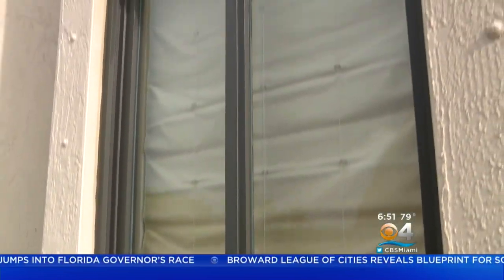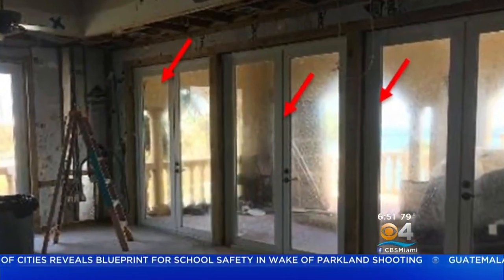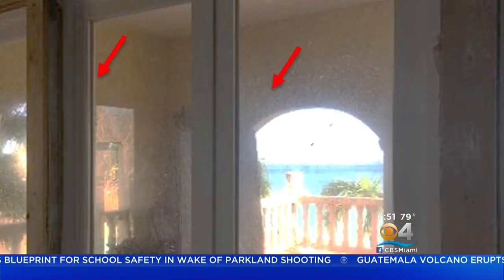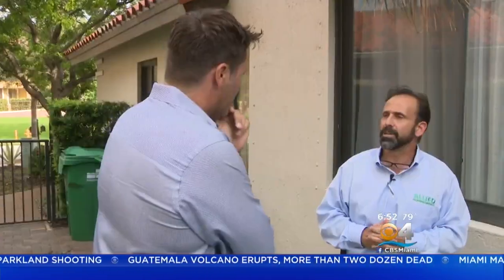And about those impact windows with high price tags — Irma showed us they may not be worth it. They found the windows had actually been sandblasted by debris, leaving thousands of little scratches and nicks. There's no way to salvage that kind of window, not that we know of at this point. You really can't polish the glass.